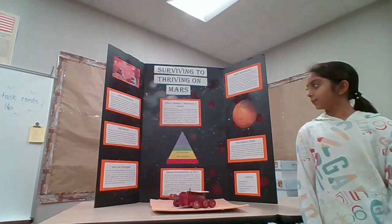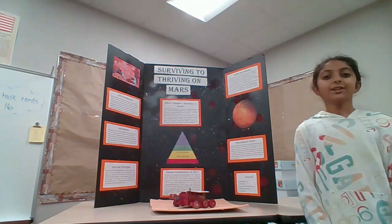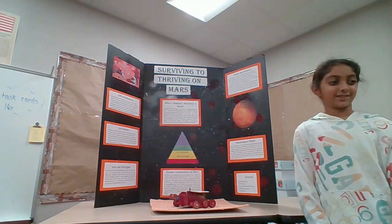From the bottom of the hierarchy upwards, it's physiological, safety and security, love and belonging, self-esteem, and self-actualization.